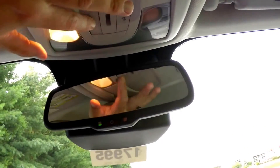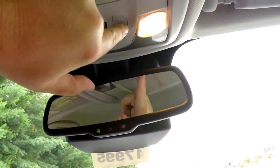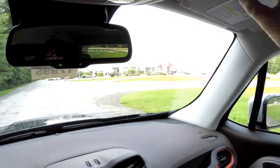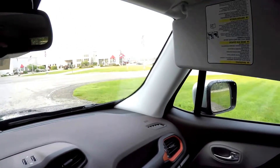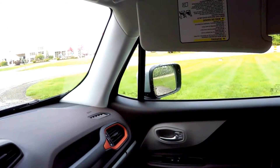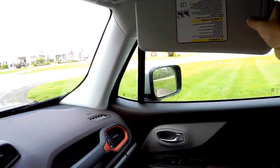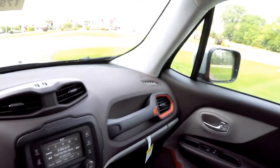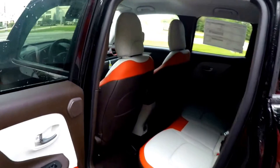Looking overhead, there are overhead reading lights and an automatic dimming rearview mirror. Another nice feature — large sun visors that slide and also have extensions.